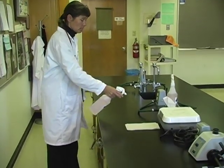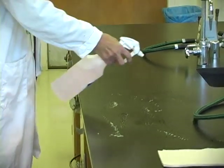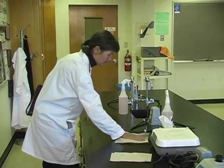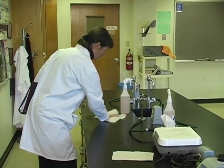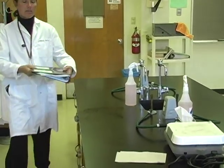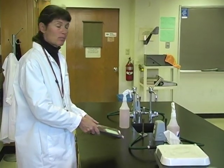When entering the microbiology lab, the first thing we want to do is spray our benches with disinfectant before placing any books or personal items on the bench top. The presumption is every surface in the microbiology lab is potentially contaminated. Only after spraying down my bench should I place any items on the bench surface.